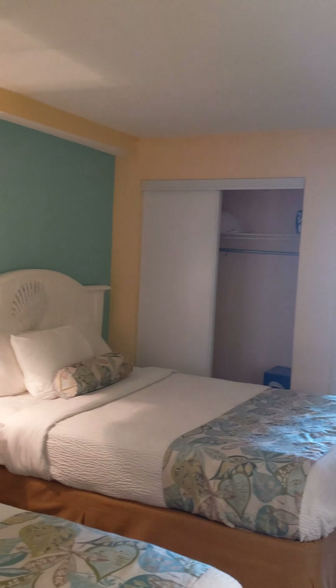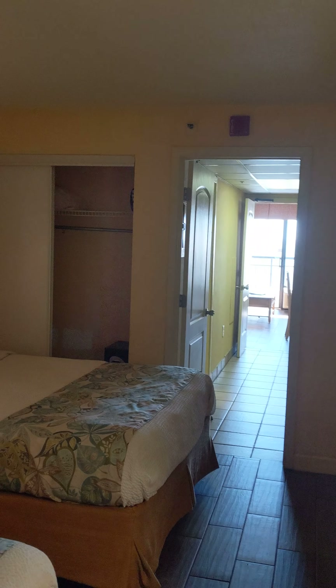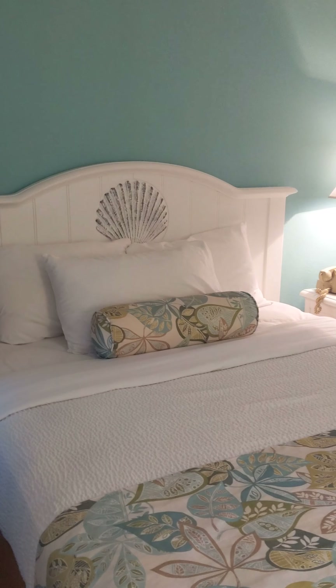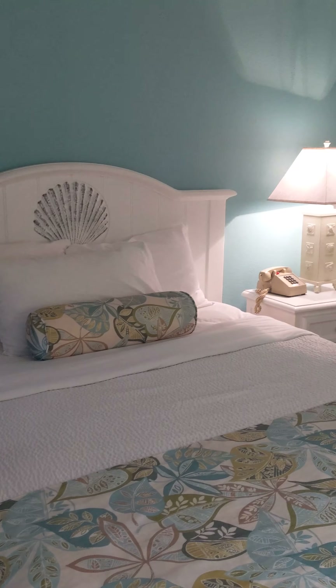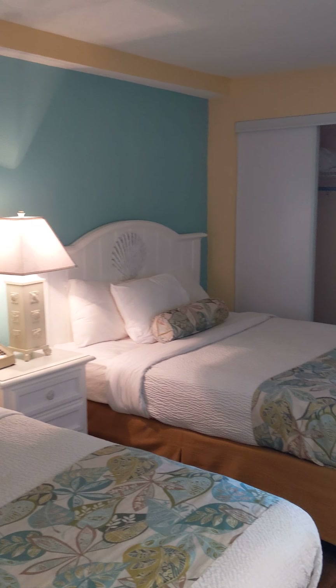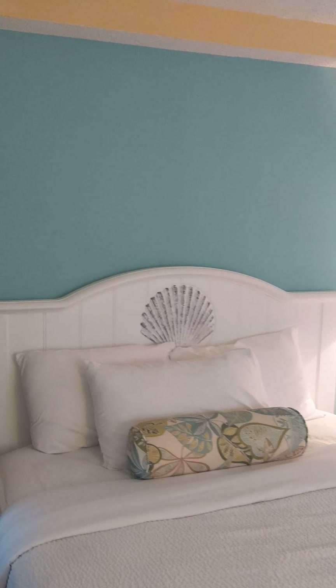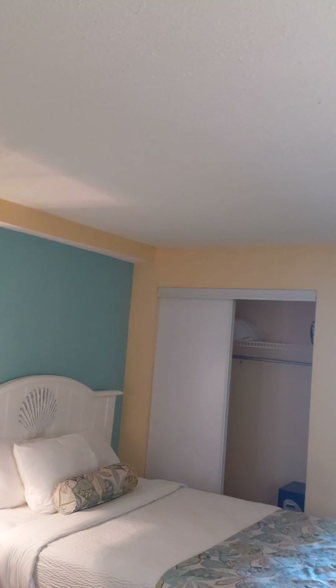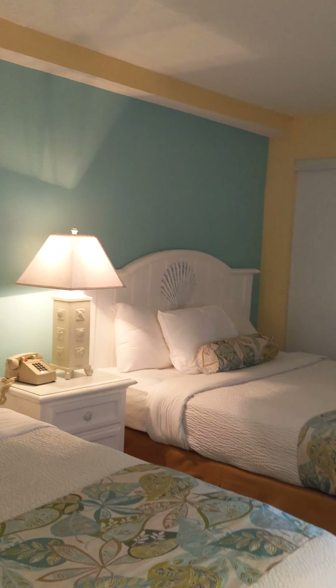I'm standing inside condo unit 1621 at the Monterey Bay Resort. As soon as you open the door you'll get to see two double beds, extremely nicely appointed. The beautiful background paint color on the wall with a splash of yellow around the trim makes it so beachy.